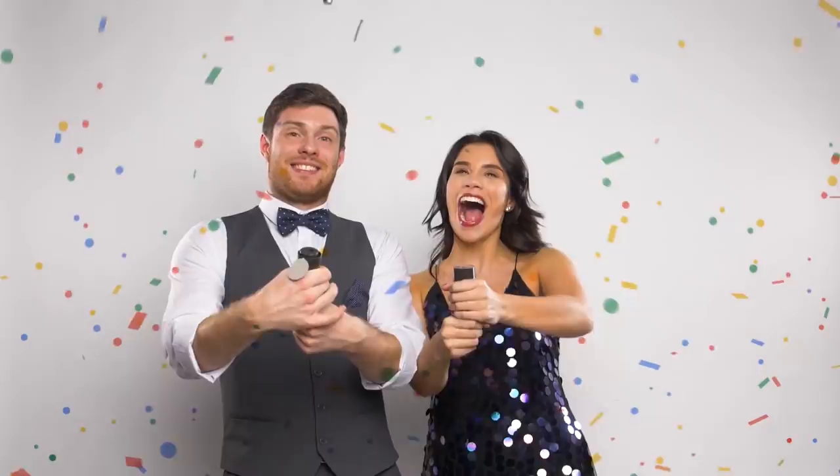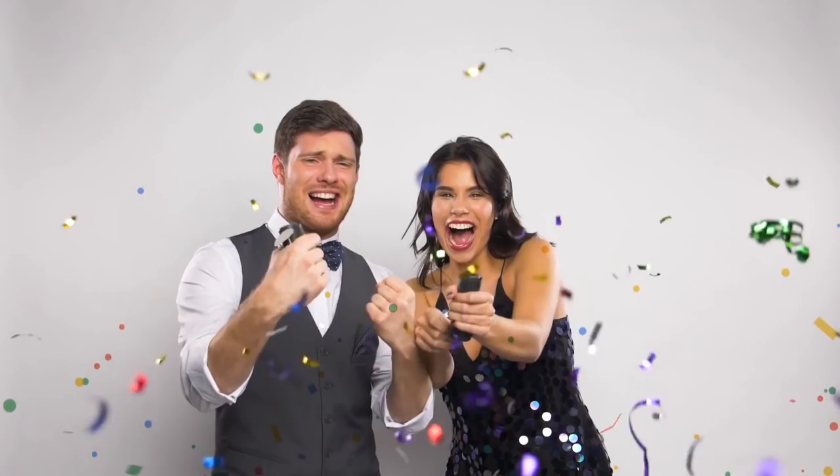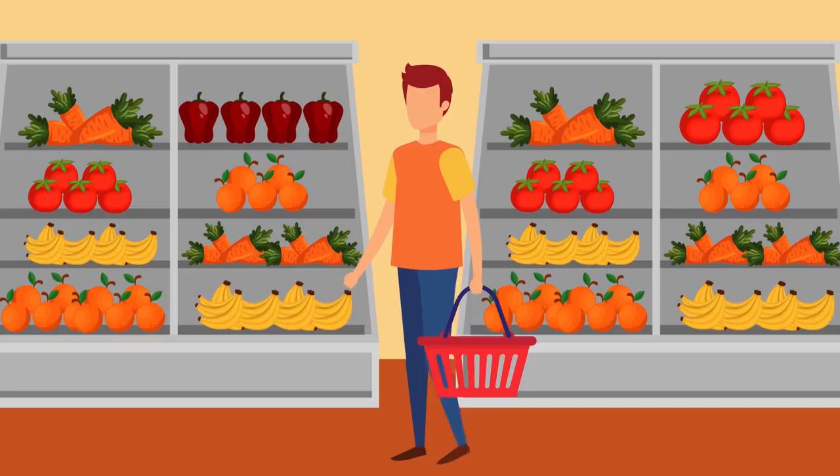Hey guys, Judd from Diabetes Smarts here. First of all, I want to say a big thank you to all of you. We've now got over 20,000 subscribers and that is awesome. We are so grateful and excited to have you guys with us, and we're looking forward to releasing lots more fun and informative content about your health and how you can stop diabetes in its tracks.